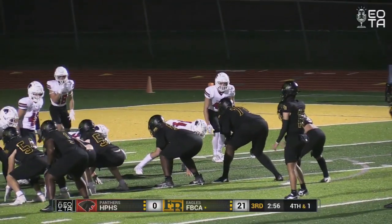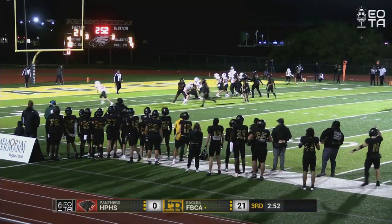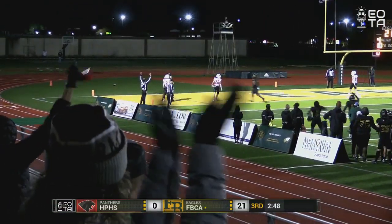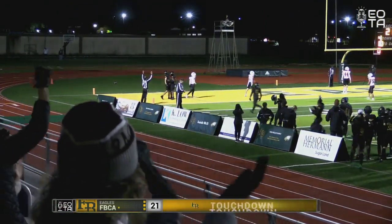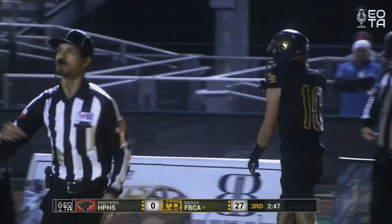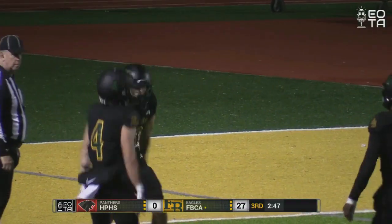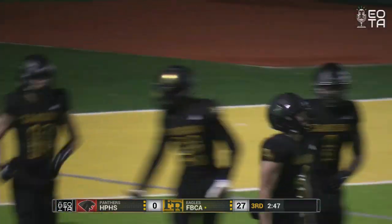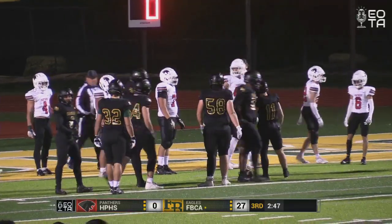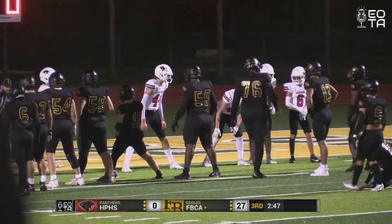Eagles are going for it on fourth down — fourth and four coming up. Malone looking to throw, throws it to Tyler Curry, who makes an amazing catch for an Eagles touchdown! Tyler Curry climbs the ladder and brings it in for the Eagles. Number 10, Tyler Curry, with an amazing touchdown there. We haven't really said his name too much in this game, but he makes it when it counts.